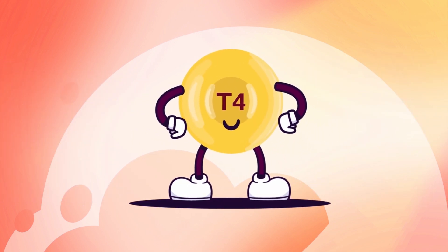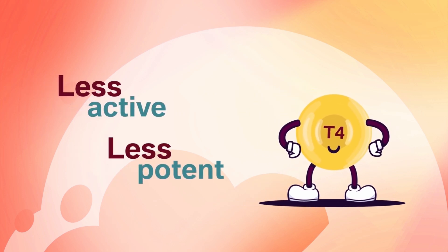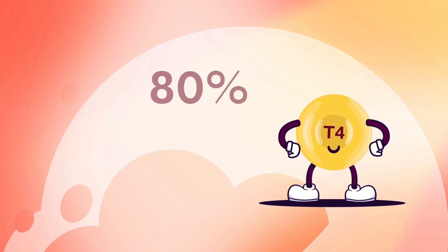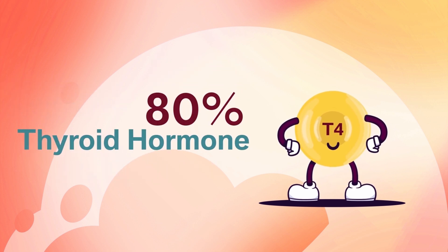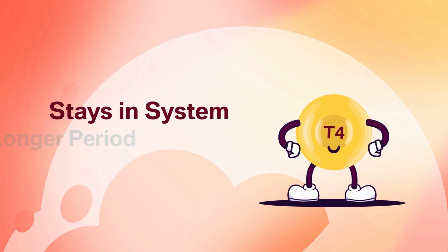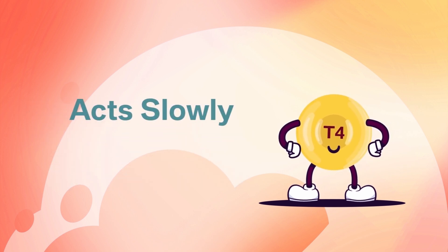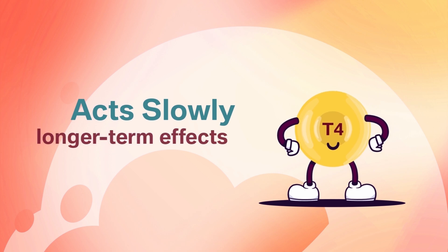Thyroxine, or T4 on the other hand, is less active and less potent — but don't let that fool you. T4 makes up approximately 80% of the thyroid hormone, stays in the system for a longer period of time than T3, and acts more slowly with longer-term effects.